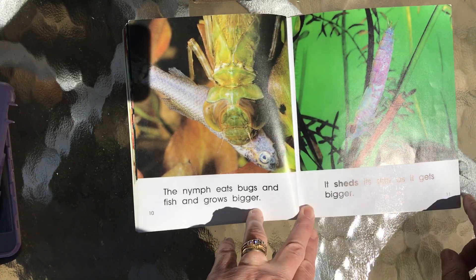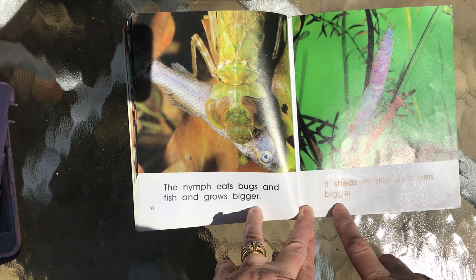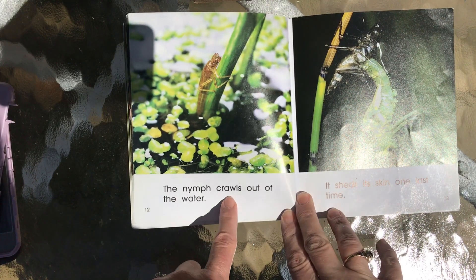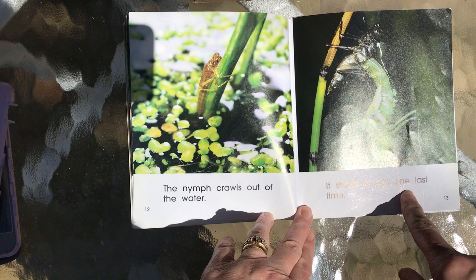That's probably a minnow — I know they eat those here at our lake. It sheds its skin as it gets bigger. The nymph crawls out of the water and sheds its skin one last time.